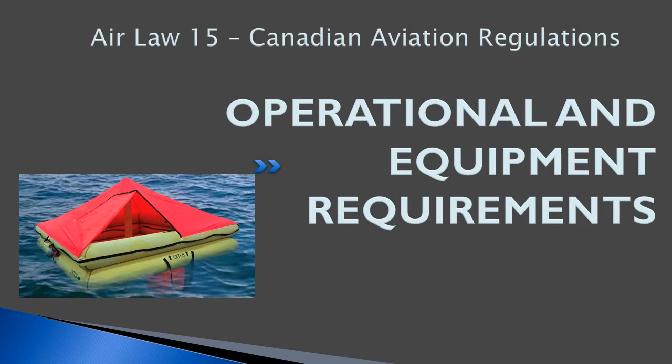Hello, everybody. Welcome back to freepilotgroundschool.ca. This is our 15th lesson on air law, Canadian aviation regulations. Let's talk about some operational and equipment requirements that we need on board.